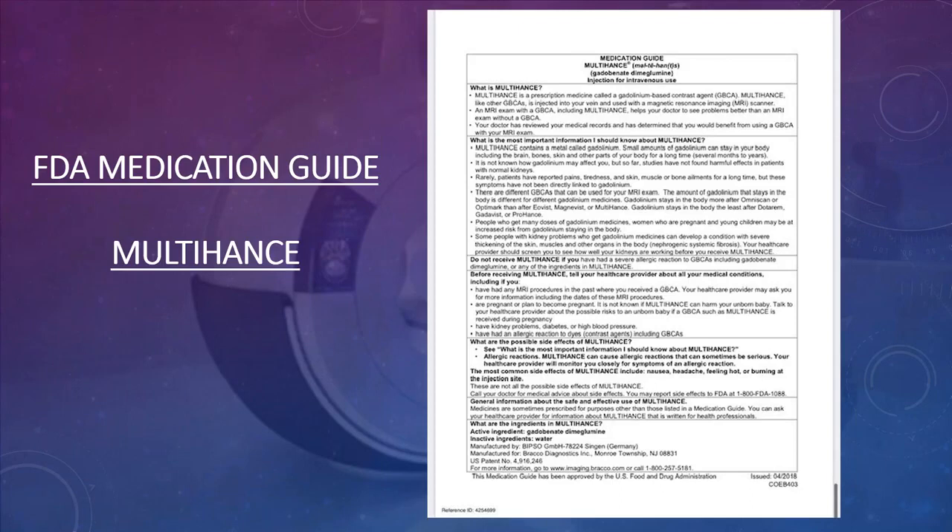In 2018, the FDA issued a regulation that you must provide all patients with a medication guide if you are giving them contrast. Any MRI contrast has a medication guide — similar to the paper stapled to a prescription bag at the pharmacy — and these are regulated and updated through the FDA.